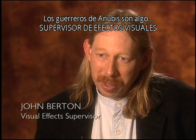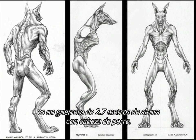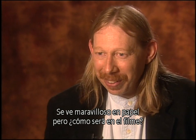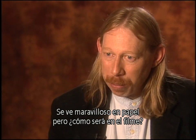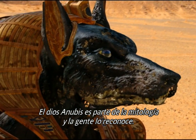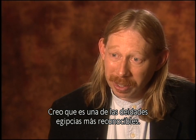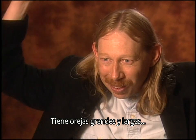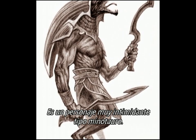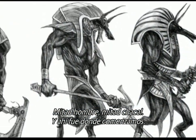The Anubis Warriors are something that, on paper, you read it and it says it's a dog-headed, nine-foot-tall warrior. Now where do you go from there? We started out looking at Anubis. Anubis is a very striking figure — the god Anubis is part of the mythology and most people recognize him as one of the most recognizable Egyptian deities. He's got these big tall ears, a long jackal nose, and is a very intimidating minotaur type of character, half man, half jackal.